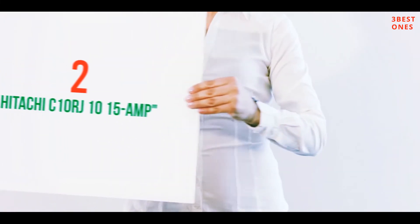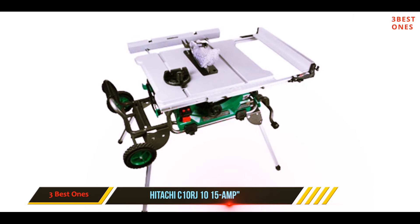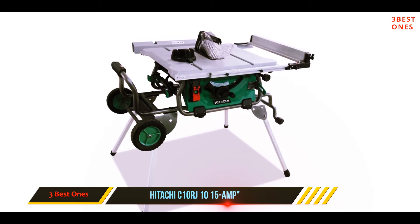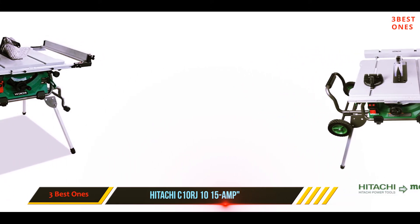Coming in at number 2: the Hitachi C10RJ 15 Amp. With a cutting speed of at least 4,500 RPM, nothing will hold you back from getting the job done in minutes. The Hitachi Job Site Table Saw is designed to give you freedom in your work and the ability to manage your time. Keep every minute accountable by investing in the right tools for your workshop.